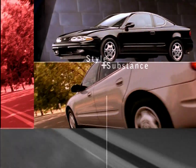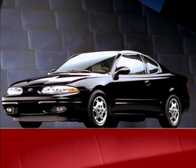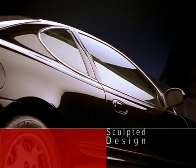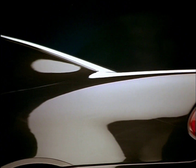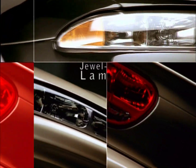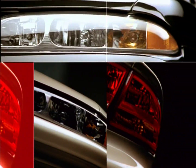Is it style or substance? Definitely both. Even with its smooth shape, Alero has an edge. You see it in the sculpted body and the roofline that makes Alero look like it's accelerating even while it's standing still. Then there are the jewel-like lamps, giving the impression you can see straight into the car's soul.